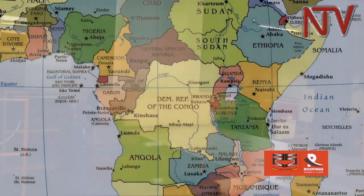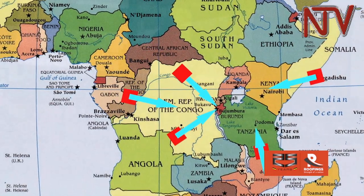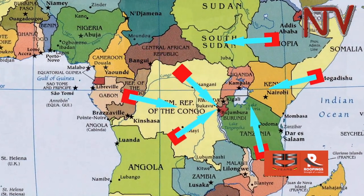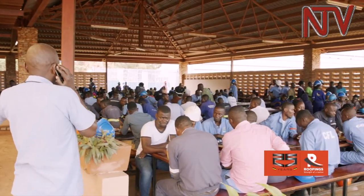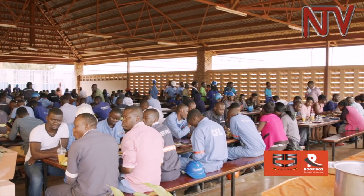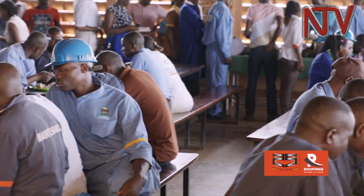Currently, Roofings is the largest steel manufacturing plant in Uganda and East Africa, exporting to Rwanda, Burundi, DR Congo, Kenya, Tanzania, and South Sudan — earning the country much-needed foreign exchange. In the process of expanding our business, we create more opportunities for Ugandans to get employed. Initially the staff component was about 60 employees, but now we are over 1,800 workers on a permanent basis.